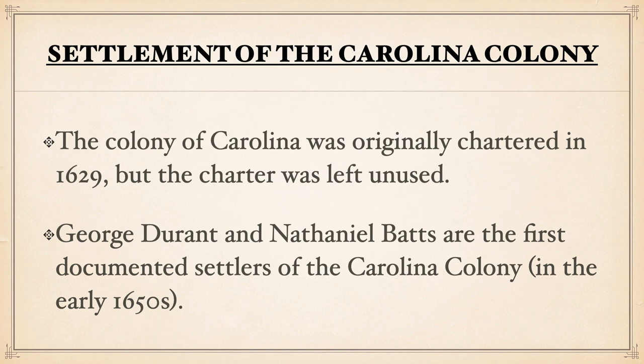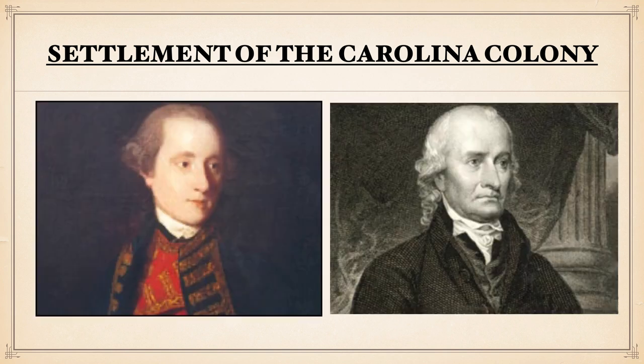The men by the name of George Durant and Nathaniel Batts would be the first documented settlers of the Colony of Carolina in the early 1650s. These men would be the ones first recorded to have made some inroads into this area and actually settled here.